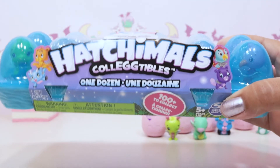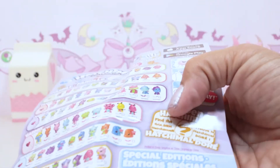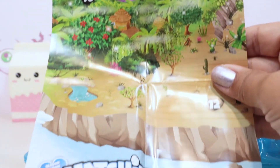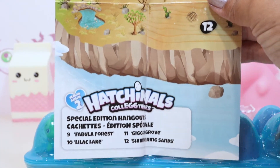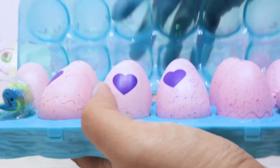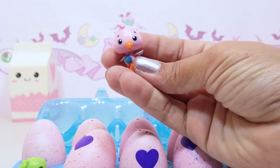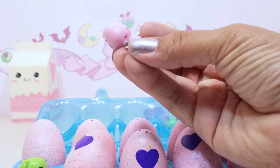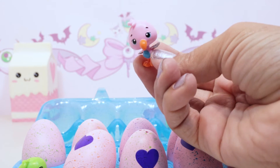Alright, we got our first big pack - I'm excited to see who's in here! We got the checklist and the map of where they live - the maps are always so cute. As promised, here's our Flamingoose - that is adorable, love its beak! Who's this other friend?